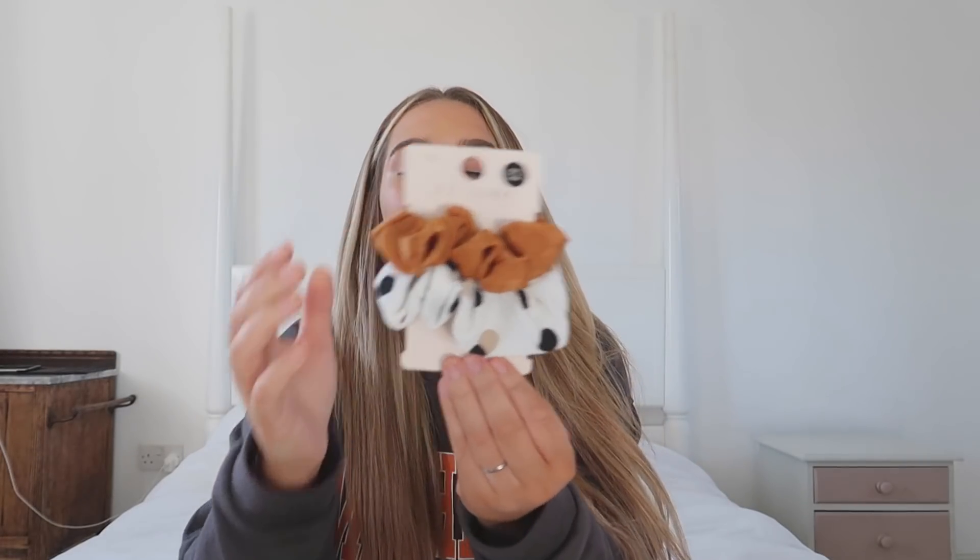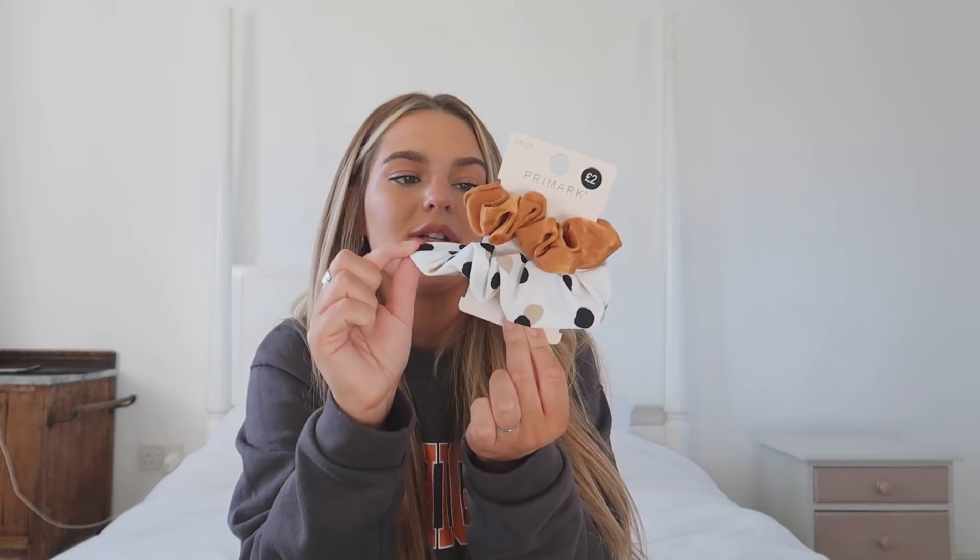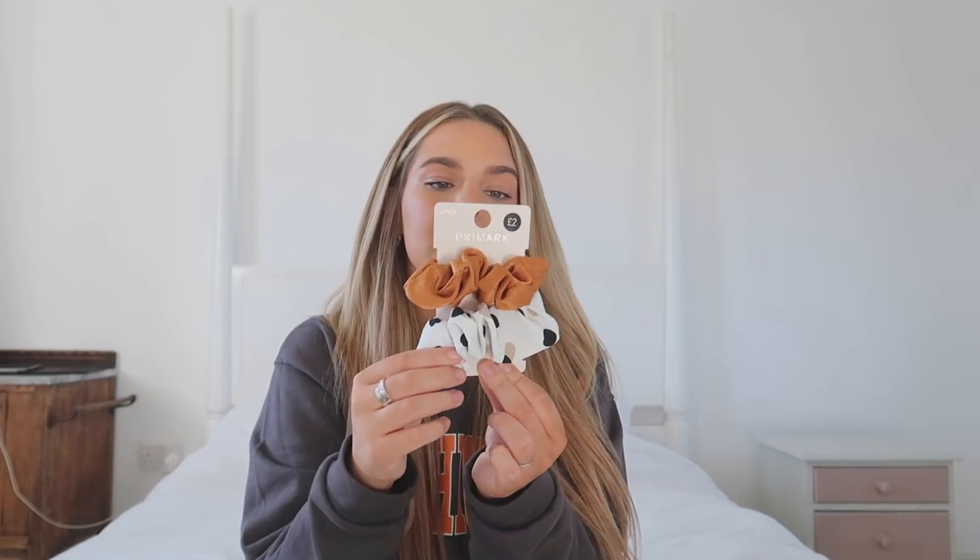Next up I have some hair scrunchies. There was another nude one that came with these but I'm not sure where it's gone. I really got them for this sporty one because I love this colour, and the other one is a nice colour too. Scrunchies are really good since having my hair chemically straightened — I don't want to wear tight hair bands that are going to make my hair kink. These were only £2, so you can't go wrong.